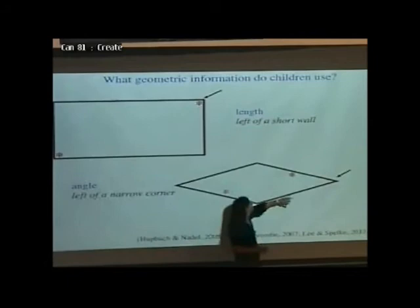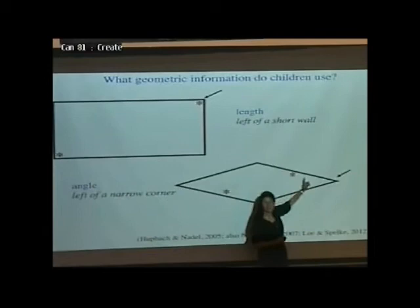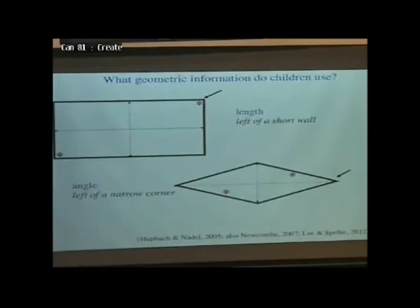We've done these studies with a variety of different locations, including a corner or at a point in the middle of a wall. These rooms also have a distinctive aspect ratio — a distinctive set of distance relationships. So if you're standing in the middle of one of these environments, you could represent the location of the object as being to the left of the more distant wall, or to the left of the more distant corner. So what kind of information is being used? Is the relevant information about distance and direction, or is it about length and angle?